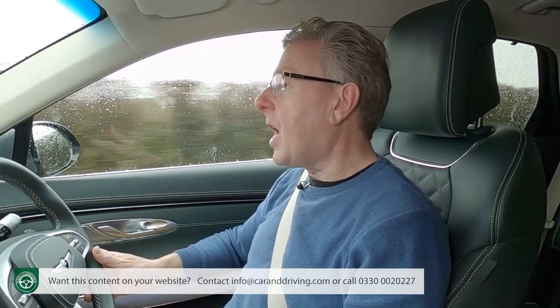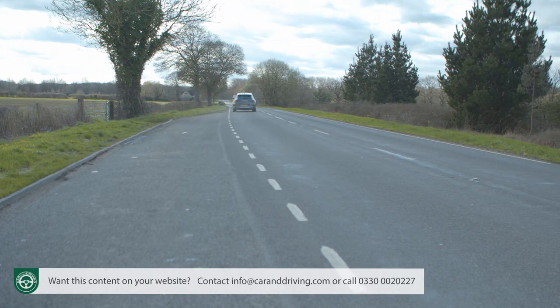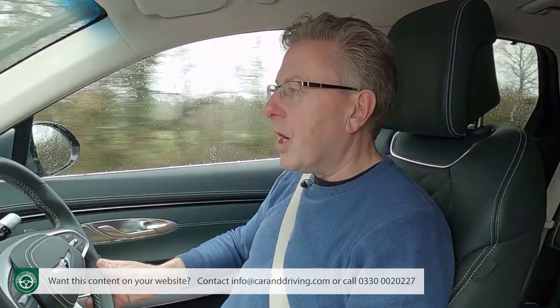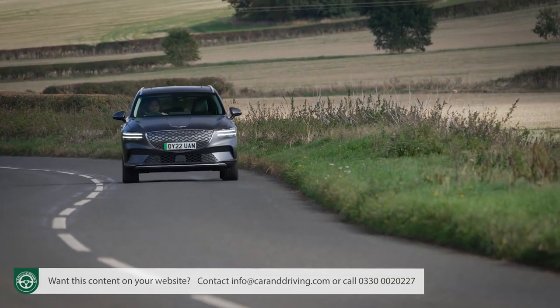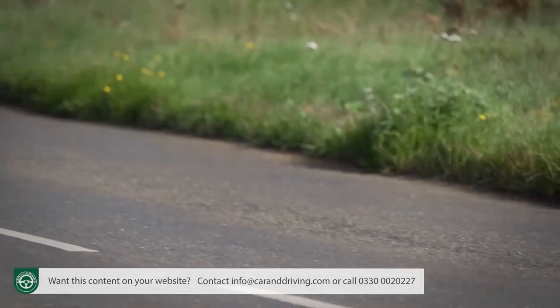That's good enough to power the car to 62 miles an hour in 4.2 seconds, which, to give you some class perspective, is over half a second quicker than a rival Mercedes EQC. Of more interest to a likely owner, though, is the projected driving range between charges — WLTP rated at a fairly unremarkable 283 miles from the 77.4 kWh battery.